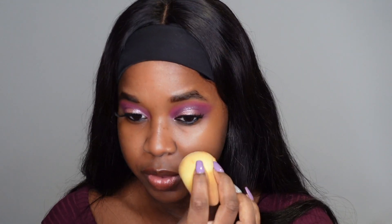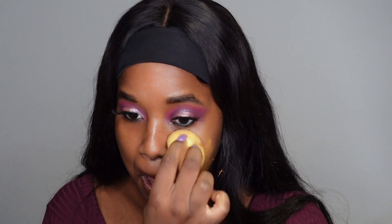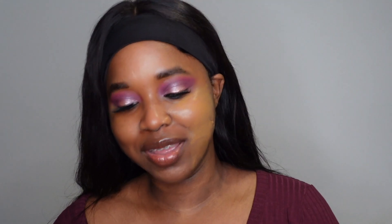I've decided on a beauty blender today — I did use the brush in my first video. Might be an idea to move my hair out of the way so I'm not putting foundation in my hair.